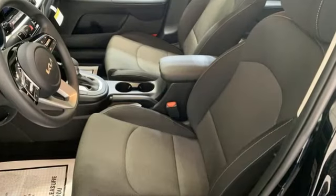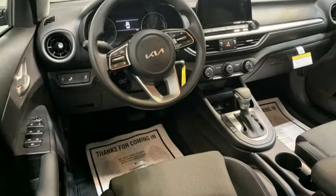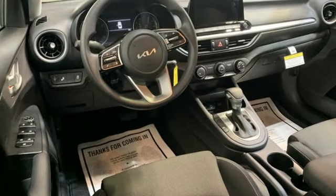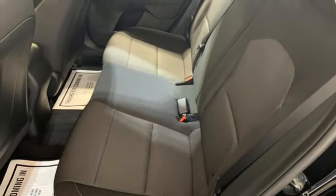It boasts an impressive list of features like these: external memory control, wireless phone connectivity, manual tilting steering column, steering assist cruise control, and USB port.